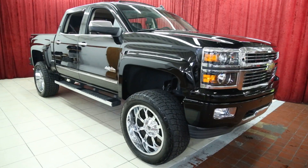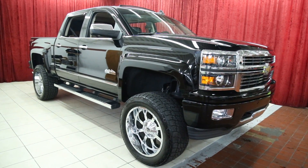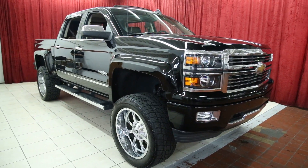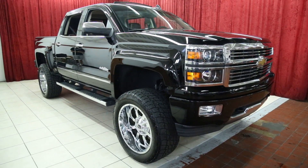Thank you for viewing our High Country Silverado. For more information on this beautiful truck or anything else that we have for sale, please check out our website at spannasmotors.com.